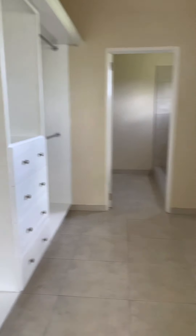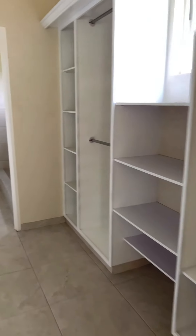So here you have the master bedroom with a pretty generous size walk-in closet.